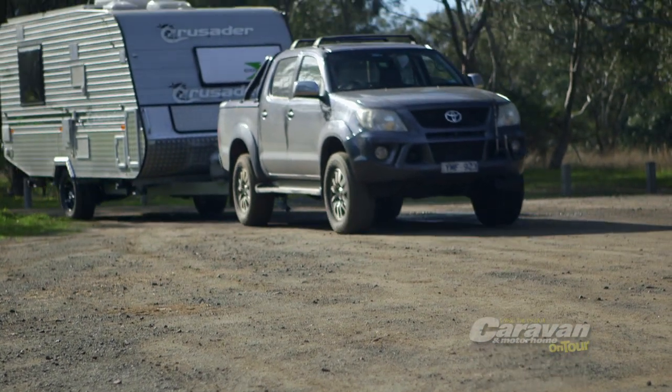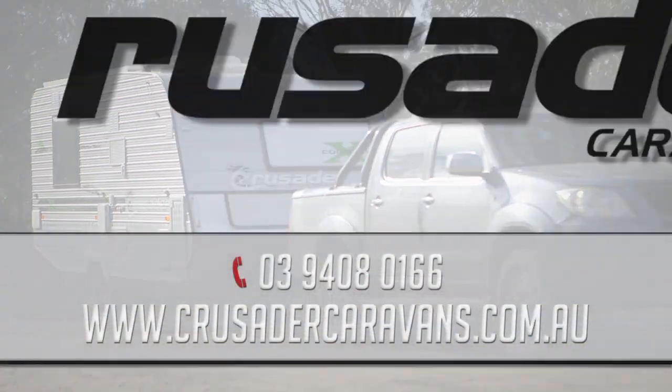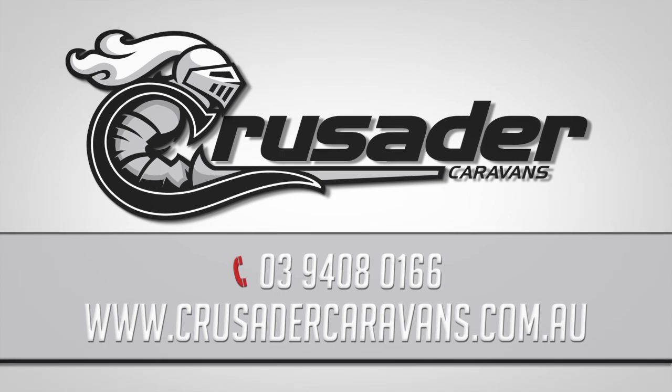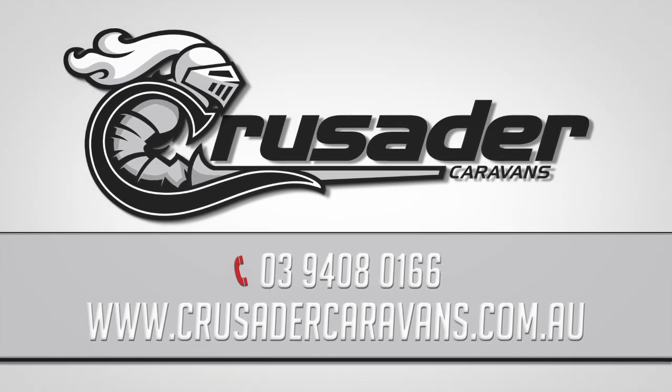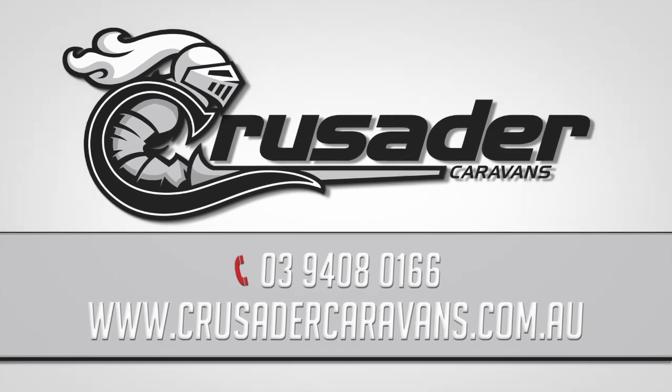For more information on this or any of the other quality vans in the Crusader range, call 03 9408 0166 or visit Crusader Online at www.crusadercaravans.com.au.